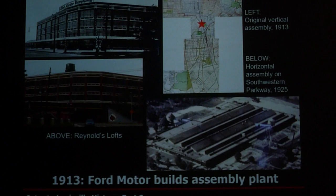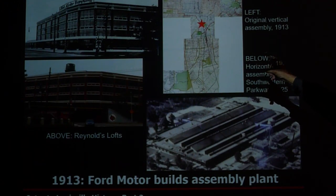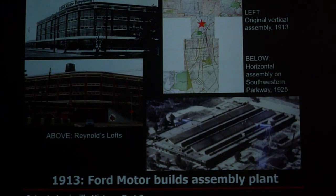I also credit the park system for bringing Ford Motor Company to Louisville. If you look at the map, the red star is right in the center of where all these parks come together — Eastern Parkway, Southern Parkway, Algonquin Parkway, Shawnee, Cherokee, Iroquois — and that's where Ford Motor Company put their first plant back in 1913. Later, when Ford decided building cars vertically wasn't the best idea, they built another plant on Southwestern Parkway in 1925 for horizontal production. We still have a huge Ford Motor Company plant on Fern Valley Road and on Westport Road today.